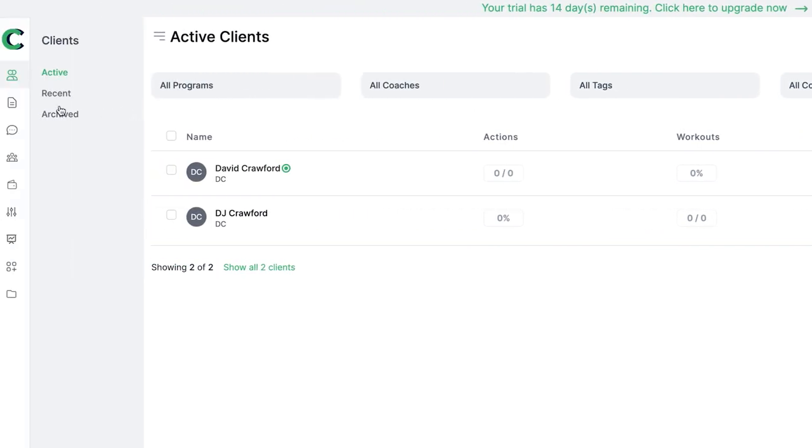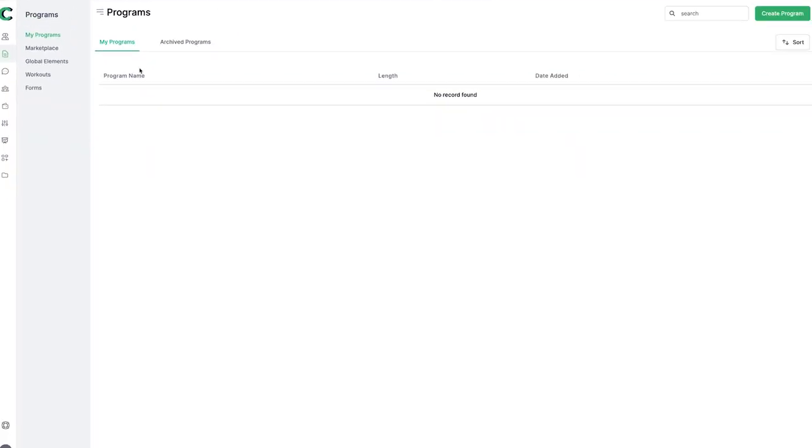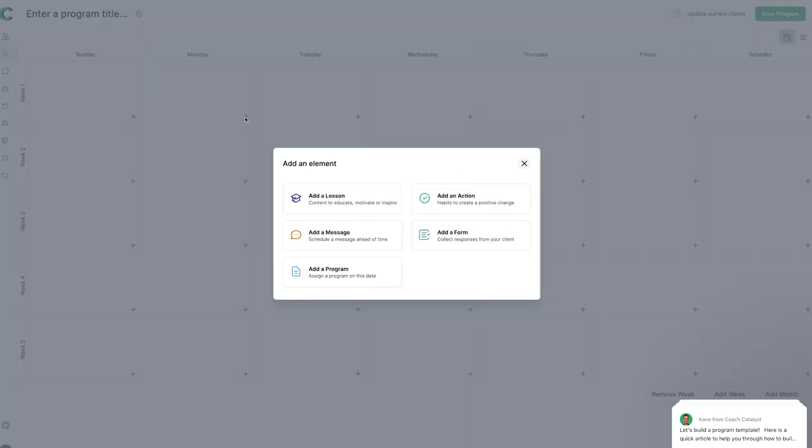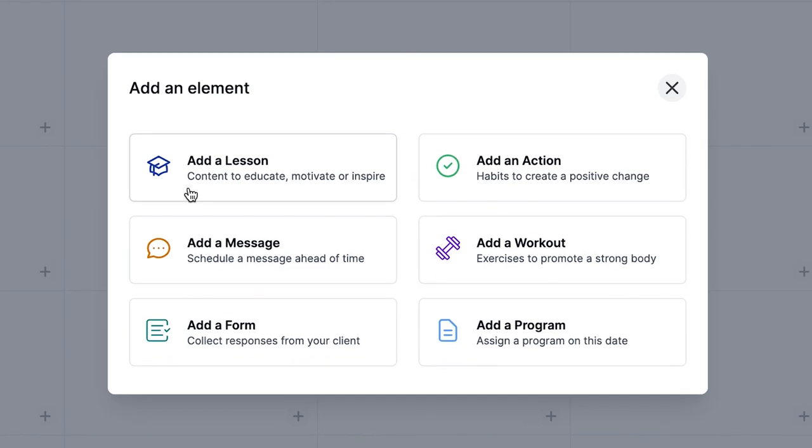On the left-hand side we've got programs. We can build programs and add them to our clients. Clicking 'create program' brings up a calendar view, which is a great visual way to see how to program for your clients. In week one you can add different things: a lesson, an action, a message, a workout, or a form — and all of this can be automated, which is really good. You can schedule messages ahead of time, so you could do a weekly check-in to keep compliance up.